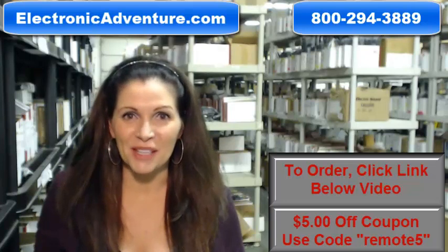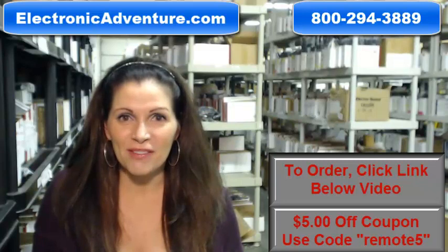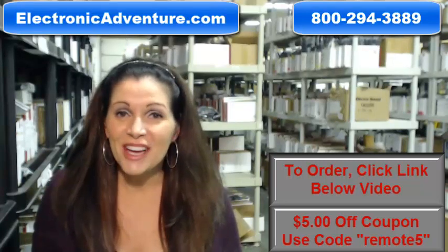We also want to save you some money, so when you get to checkout and it asks for the coupon code, enter 'remote5' and we'll take $5 off your purchase.